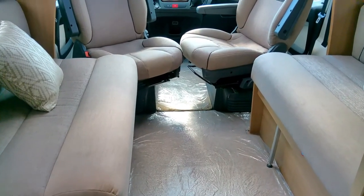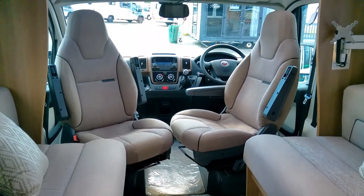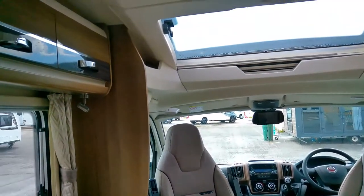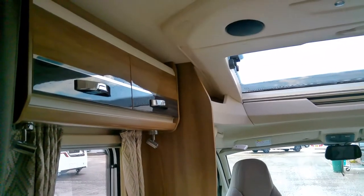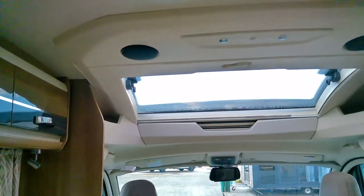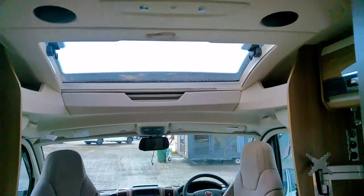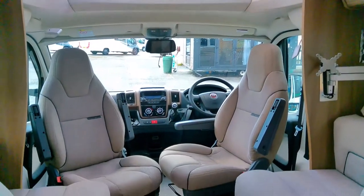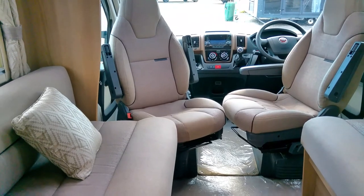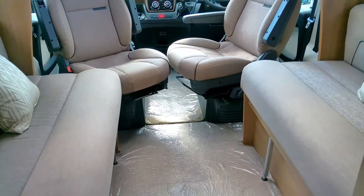The forward-facing seats easily pull together to form a double guest bed as well. We've got a real luxury feel here with the high-sheen furniture and lockers, all nicely LED lit. We've got an opening sunroof above the cab, a nice upholstery finish, and a privacy curtain to allow this to become a bedroom space if required.